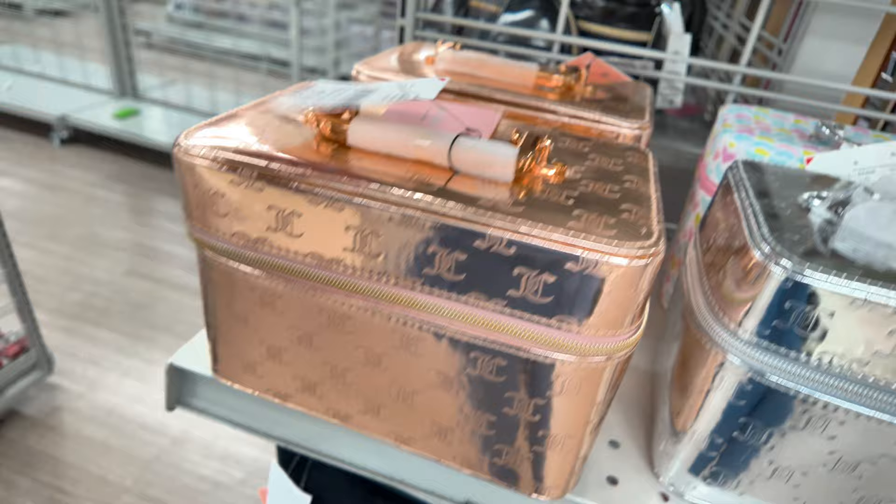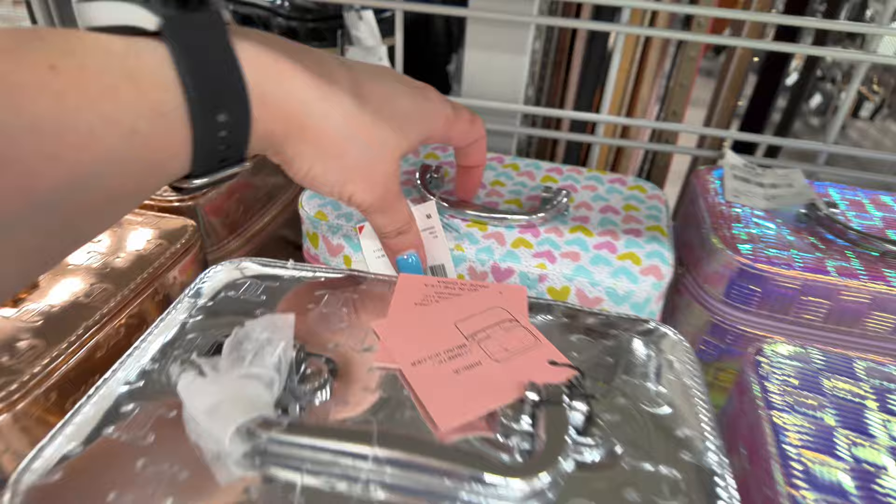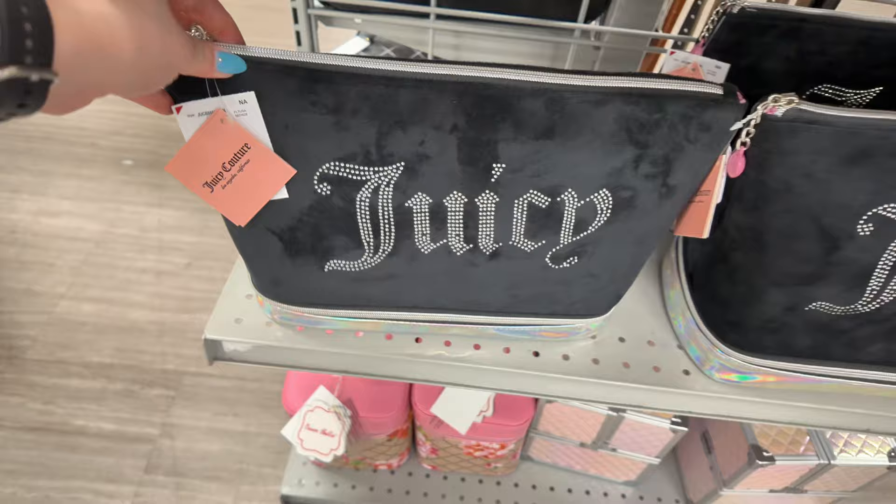They have some cosmetic bags — Juicy Couture for $15, you get a mirror, cosmetic brush, and a holder. They have different colors to choose from, $10. Look at this heart one back here for $10. And Juicy Couture ones for $12.99 in black.